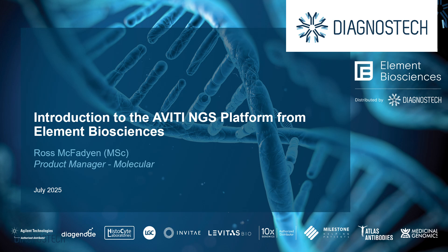Welcome to this video. My name is Ross McFadgen. I'm the product manager at Diagnostic responsible for our molecular portfolio, and today we're going to dive into an introduction to the Aviti NGS platform from Element Biosciences.